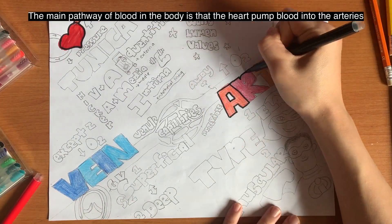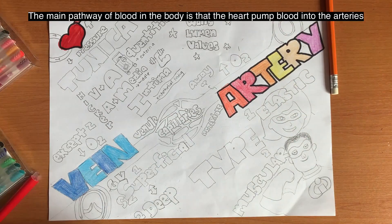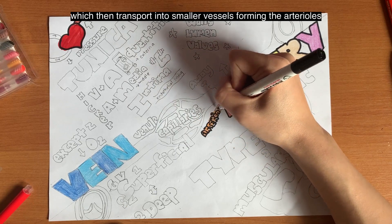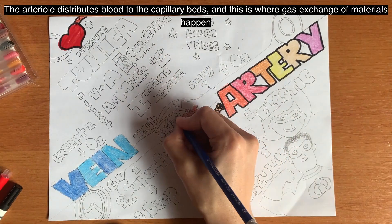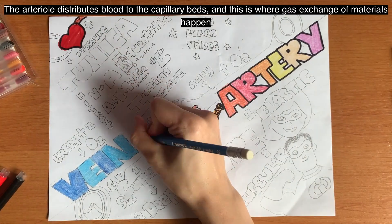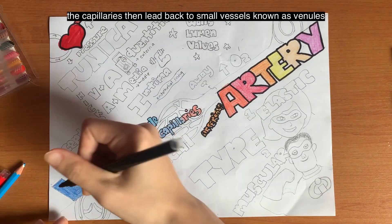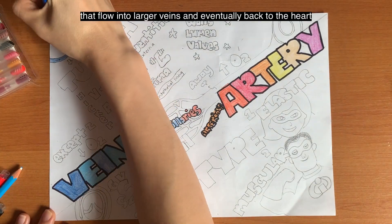The main pathway of blood in the body is that the heart pumps blood into the arteries, which then transport into smaller vessels forming the arterioles. The arterioles distribute blood to the capillary beds, and this is where gas exchange of material happens. The capillaries then lead back to the small vessels known as venules that flow into larger veins and eventually back to the heart.